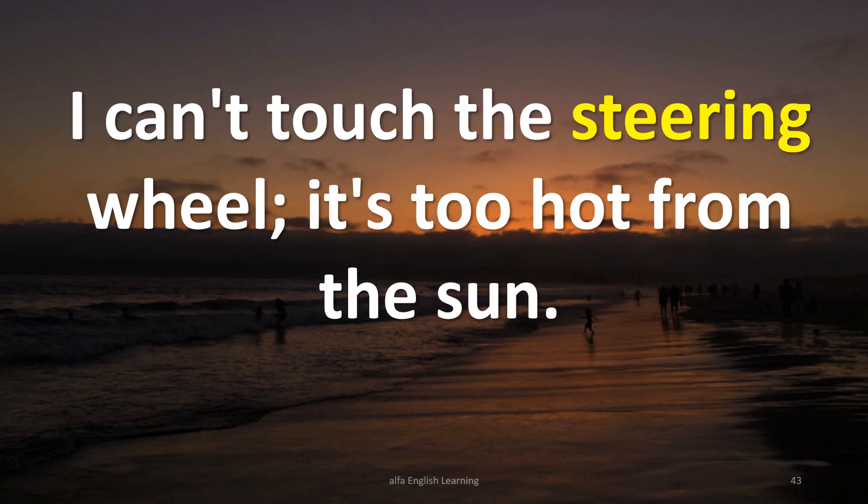I can't touch the steering wheel — it's too hot from the sun.